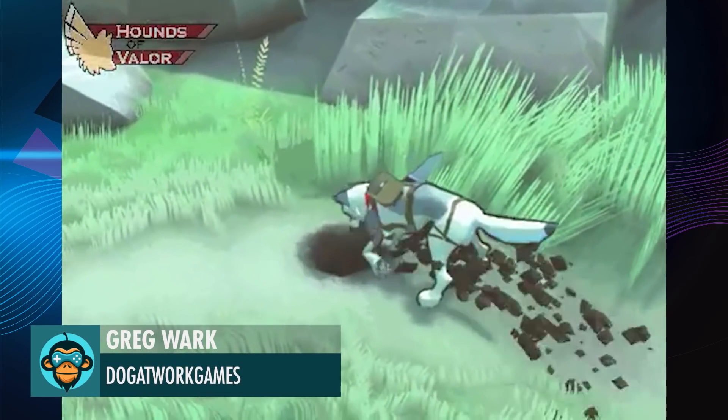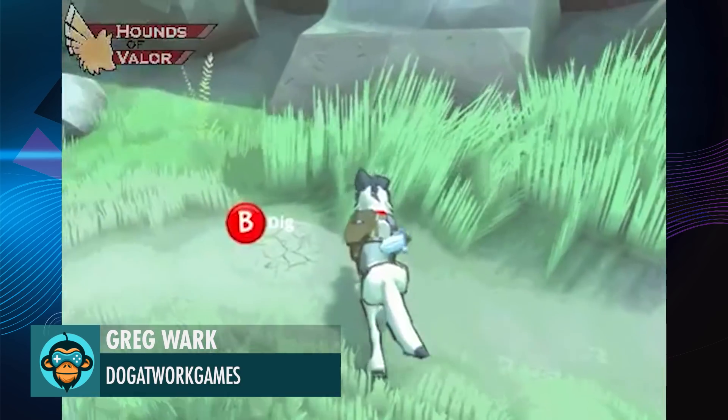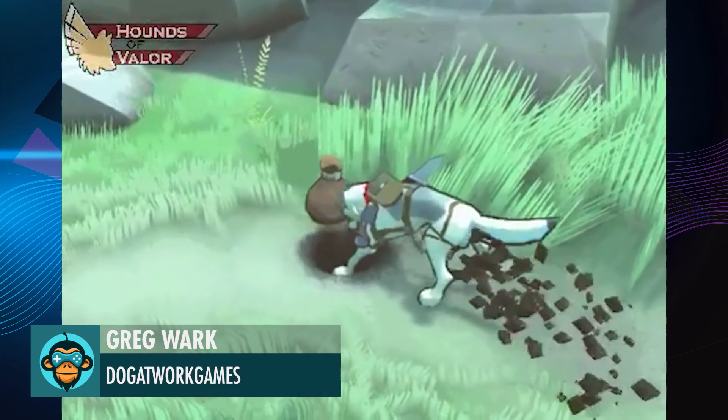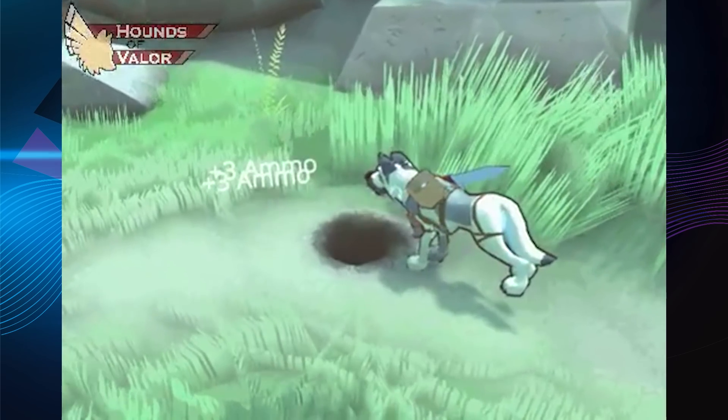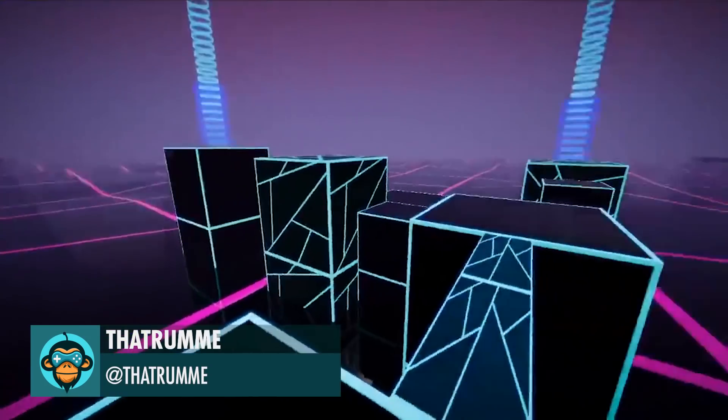I thought this would be a much more dog-like way to find some loot, by Greg. Just jumping around by that room.